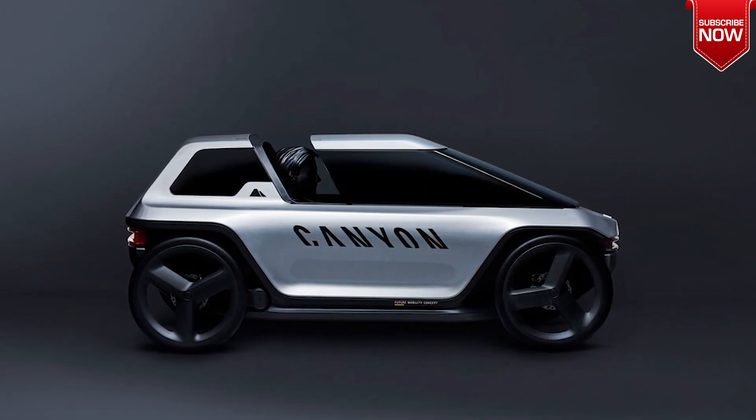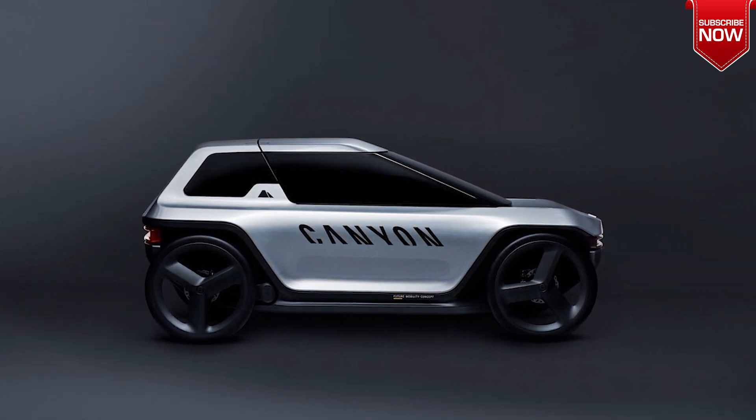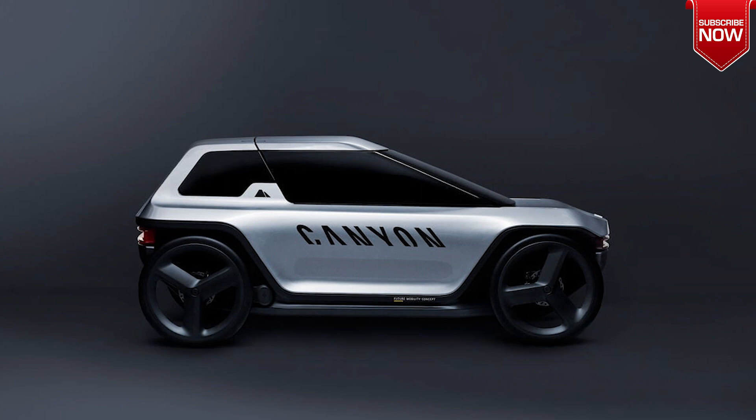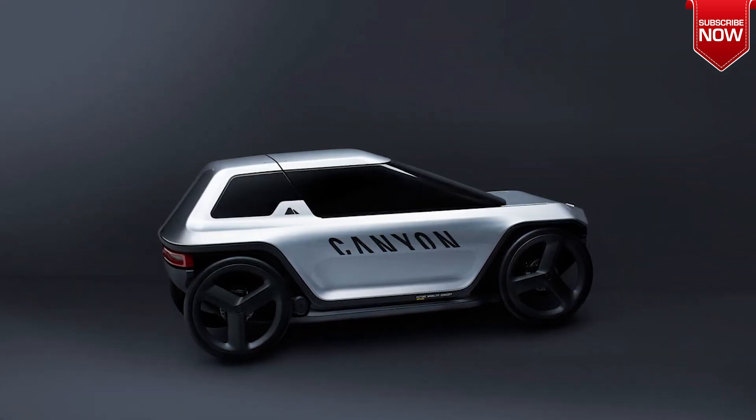Future Mobility Concept is a cross between an e-bike and a car, providing the best of both worlds for urban commuters. Its four-wheel stability, lightweight design, and weather protection make it an ideal form of transportation for any weather conditions.